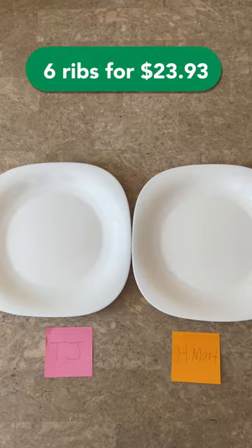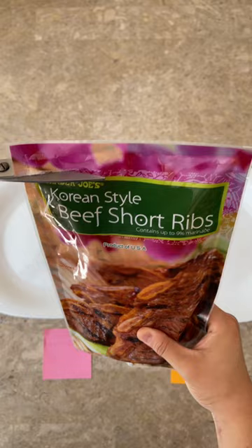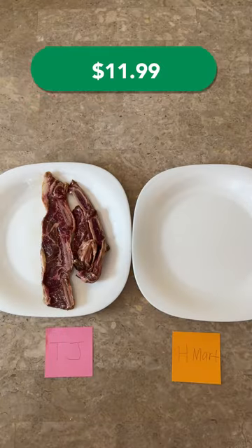First off, I feel like H Mart's packaging was a lot simpler — you just take off the plastic and the lid and that's it. Whereas for Trader Joe's, you have to open the package and then open the vacuum seal package, which I thought was kind of tedious.